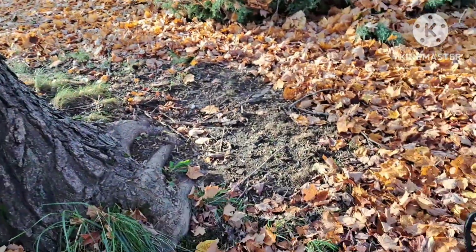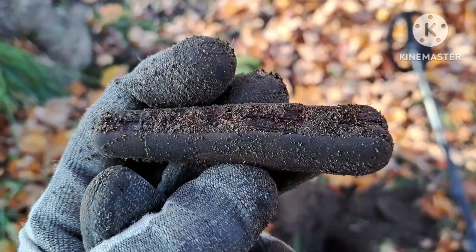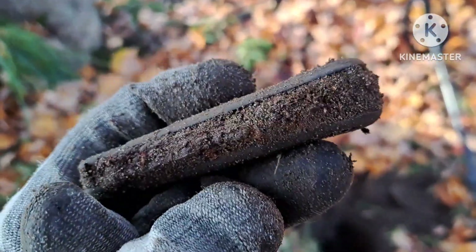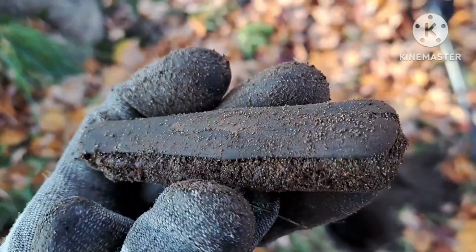We're doing something different today — we have a club hunt going on. This property was settled in 1850. We've got about 10 to 15 guys out here; we have permission to hunt this property and the farm fields joining it. I just found my first target right here next to this big tree out by the driveway — an old pocket knife. Looks like it's been down there for a while.